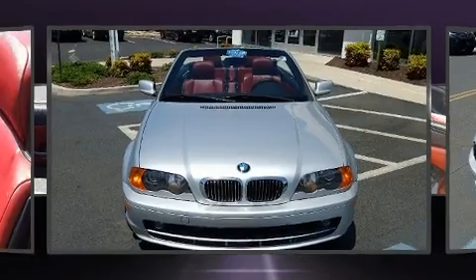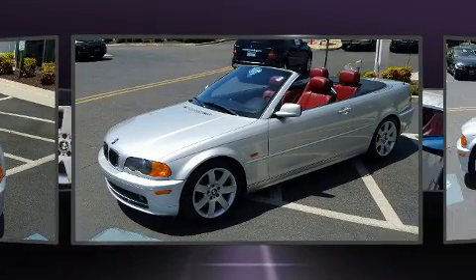You're going to love the 2001 BMW 3 Series. This two-door, four-passenger convertible provides exceptional value.